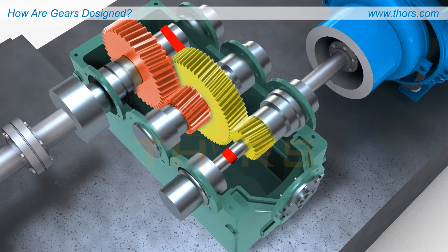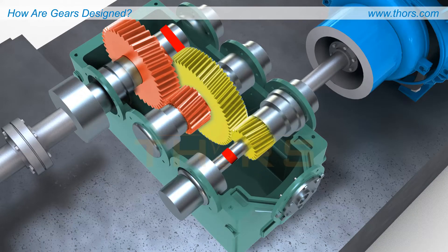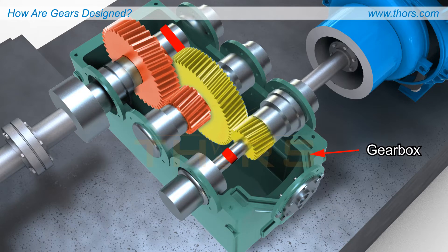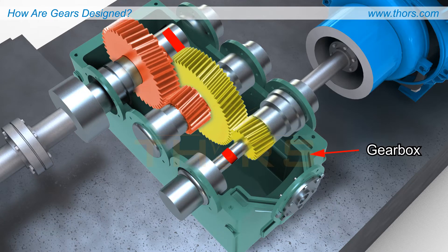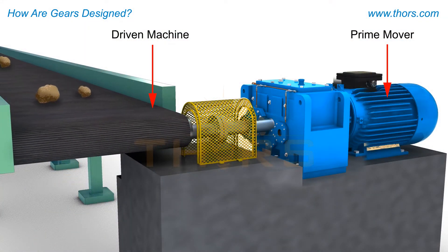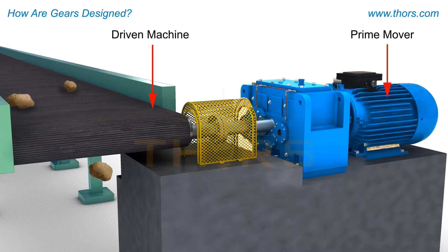These gear trains are housed within a mechanical unit often known as a gear drive or gearbox. The gearbox transmits power from an energy source called the prime mover to the driven equipment. This principle is at the heart of most gearing systems.